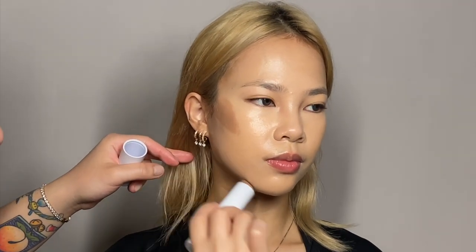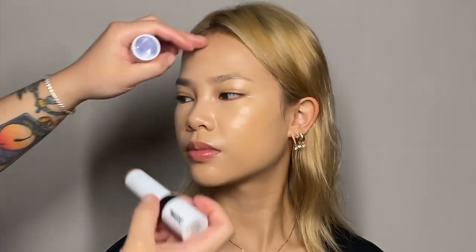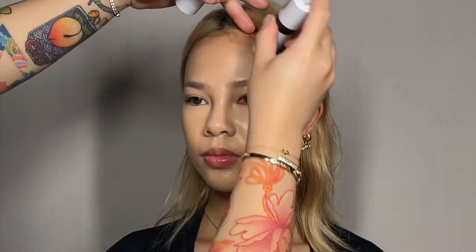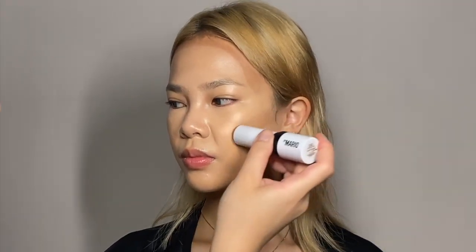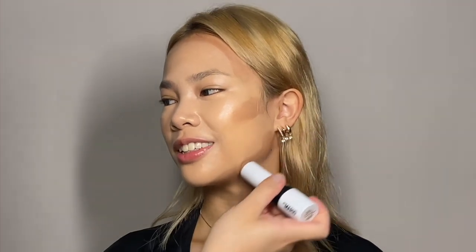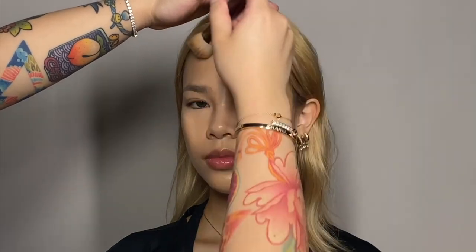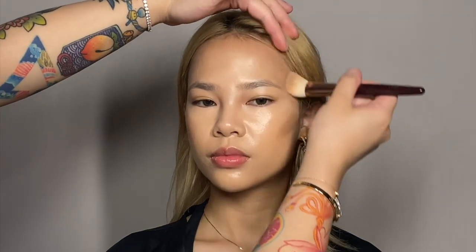Another key point of Thai makeup is contouring — how we sculpt the face. I'm using Makeup by Mario's contour stick in the shade Light Medium. I'm contouring the forehead, around and under the cheekbones, and the jawline as well, just to enhance the features a little more. Then blend it in with the foundation brush used earlier — make sure to blend seamlessly with no harsh lines.